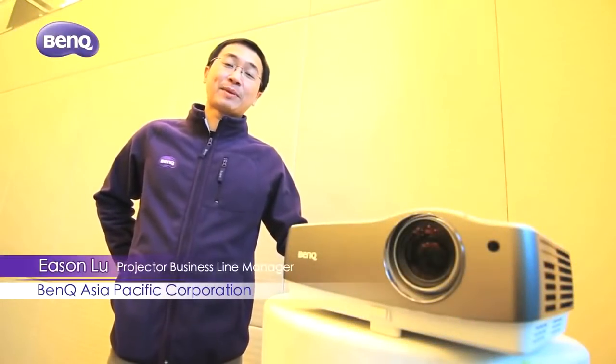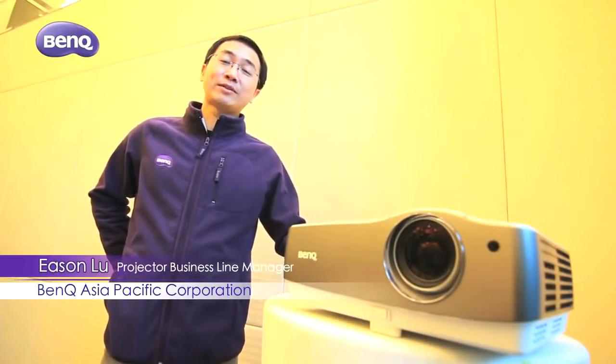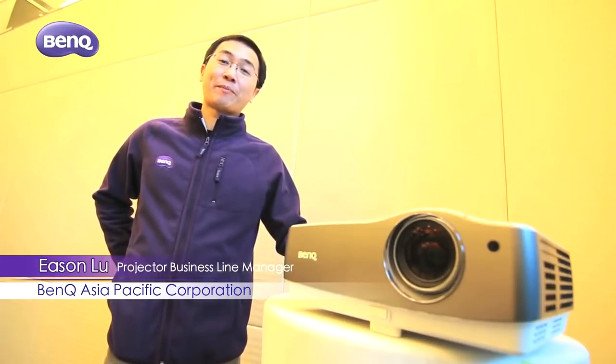Hello everyone, I'm Eason. It's my pleasure to present to you the W17-200, a Wong-Sin representative from BenQ.